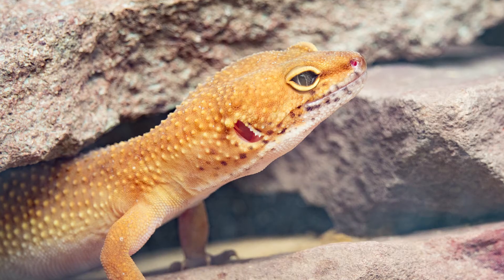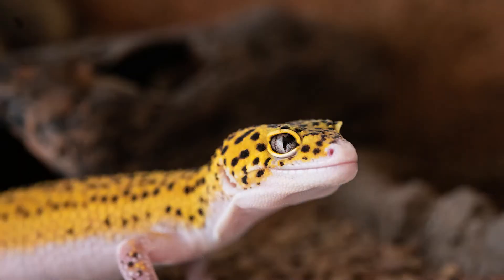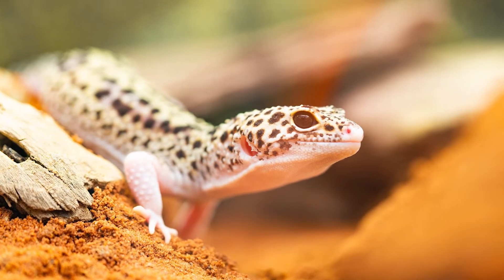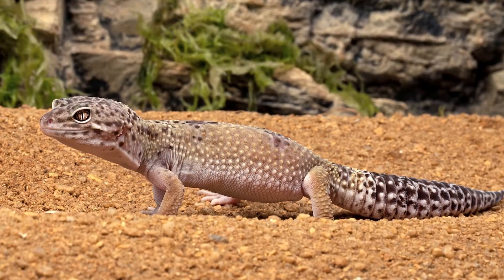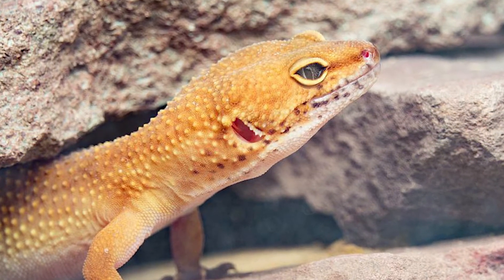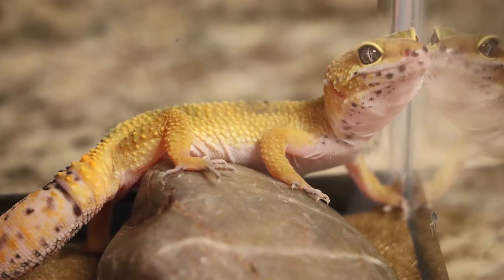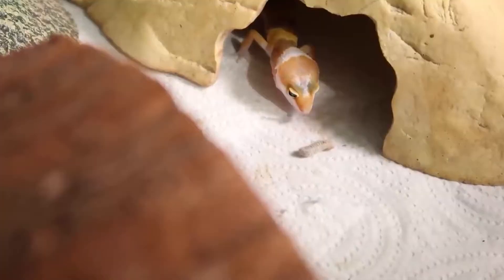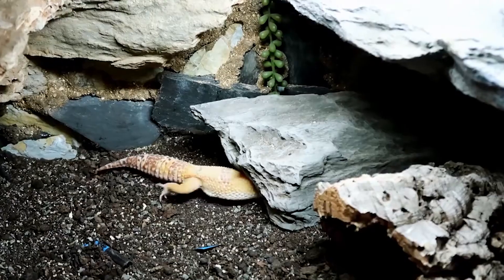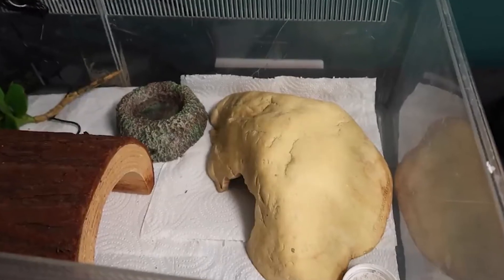The leopard gecko is native to dry, hot deserts and scrublands throughout the Middle East. Countries include India, Nepal, Pakistan, Afghanistan, and Iran. This habitat is dry and hot and lacks much dense vegetation, so leopard geckos prefer to stay low to the ground and hide amongst rocky outcrops and occasionally in shallow burrows. Over time, reptile breeders have distributed them all over the world. In captivity, leopard geckos should be housed in 20 to 40-gallon enclosures, with ideally one gecko per enclosure as they prefer a solitary lifestyle. Enclosure conditions must be kept hot and dry to mimic their natural habitat, and caves, branches, rocks, and other decorations should be provided for enrichment.